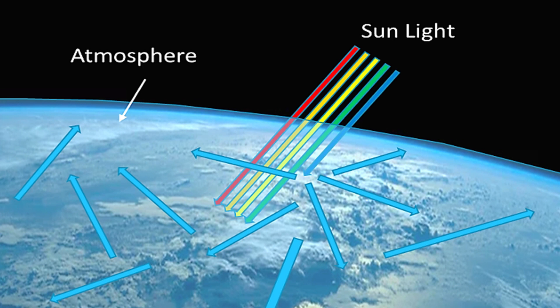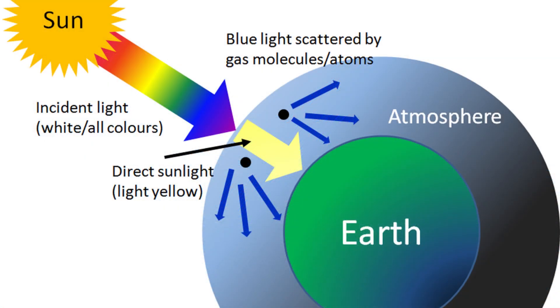Now, I have a question: why is the sky blue? Well, the sky is blue because sunlight coming from the Sun hits the Earth's atmosphere and scatters in all different directions. Blue light rays scatter more than the other colors because it travels in shorter, smaller waves. And this is why the sky appears to be blue, because we can see the blue light waves better than the other light waves.